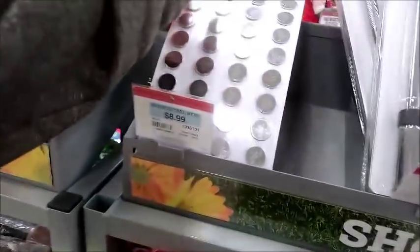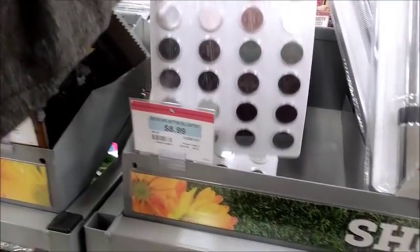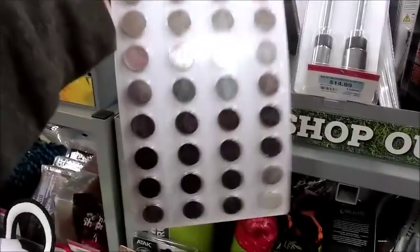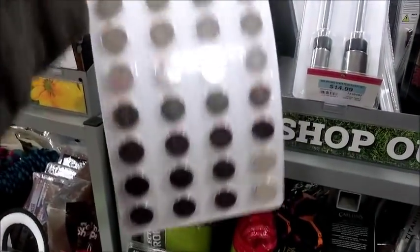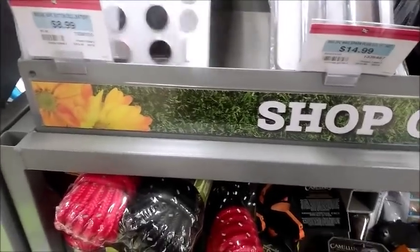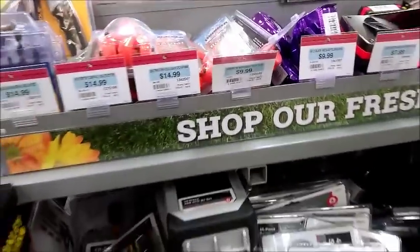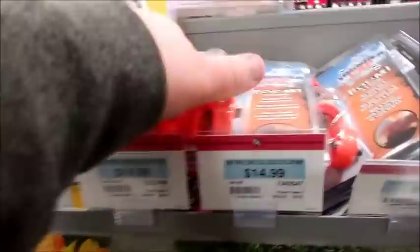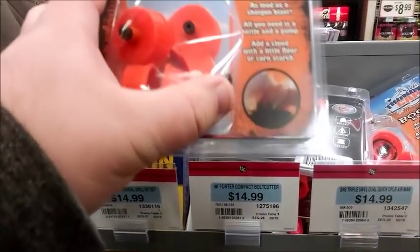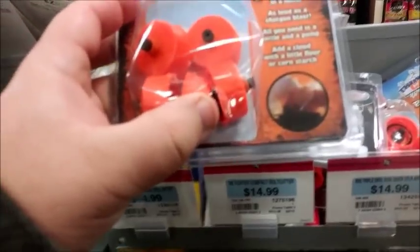Oh my god, look at all those batteries - all different sizes. $8.99 - that's pretty good, because sometimes you buy batteries and pay four or five bucks a piece for them. Wow, look at all those things - thunder caps! 'Blooming a bottle, as loud as a shotgun, all you need is a bottle and a pump.' A couple cool items - I've never even heard of those, look at that!